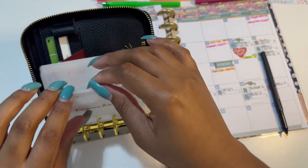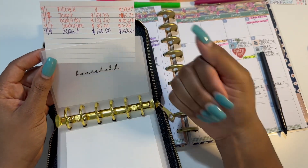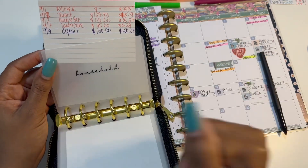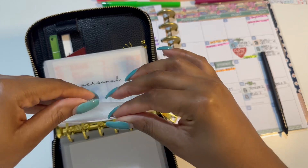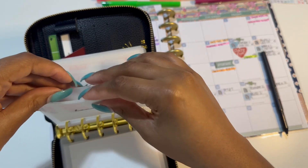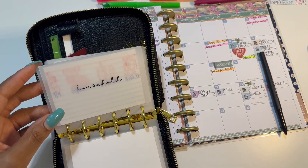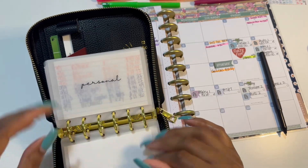Next is going to be household, and I have not spent anything in household. Kudos to me, but it's because I know things are going to come up that I'm going to have to use this money for, so let me not get too happy. So nothing for household.